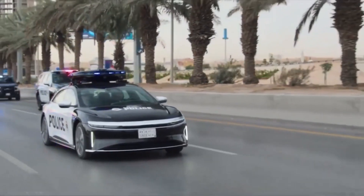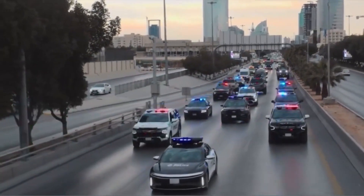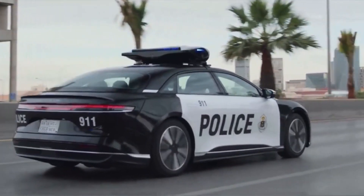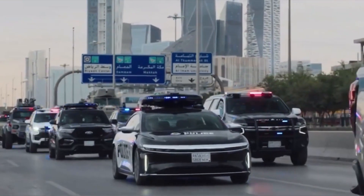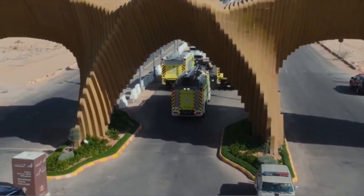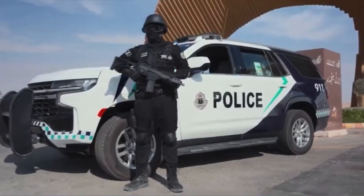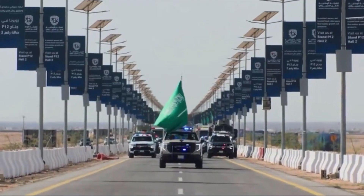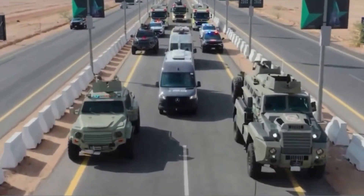The roof-mounted drone carrier allows officers to launch and retrieve aerial drones while inside the vehicle. After its flight, the drone returns back to its parking space on the roof. While exact specifications are still unknown, it can be assumed they used the top-of-the-line Lucid Air Sapphire modification. This high-performance model accelerates from 0 to 62 miles per hour in less than 2 seconds, has a maximum speed of 205 miles per hour, and a projected range of over 500 miles.